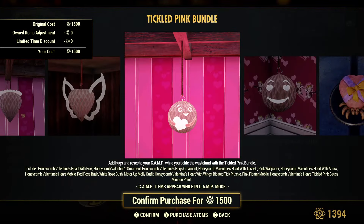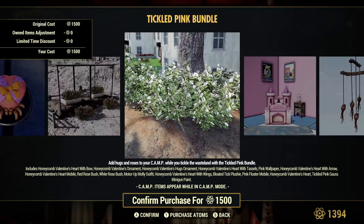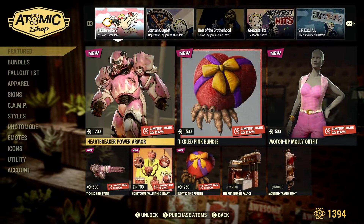You can pause the video and go check it out, or you can just hop on the game yourself. The Tick Plushie is pretty cool. The bushes in here are nice as well — bushes are a great camp item for hiding stuff and making it look more lived in. I love those a lot, and the rest of this bundle is just kind of garbage in my opinion.